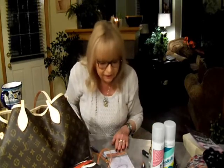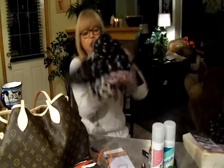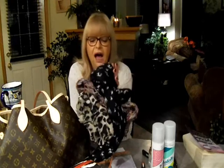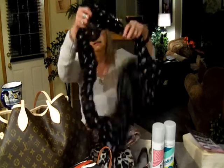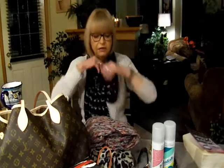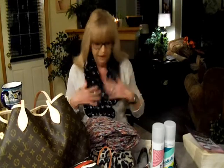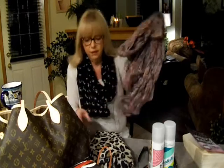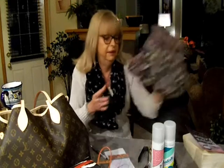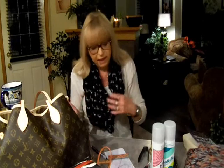Next are scarves. This is something I've been doing for years — I absolutely love them. The infinity scarves especially just add a little pop to whatever you're wearing. All different colors, all different shapes — they're an absolute must.